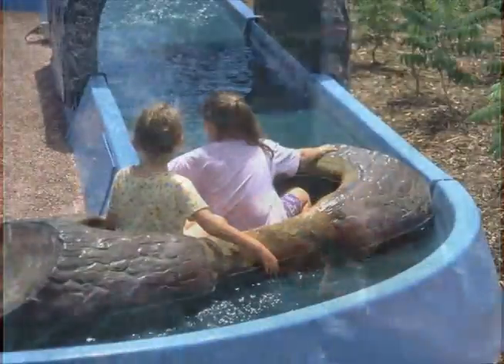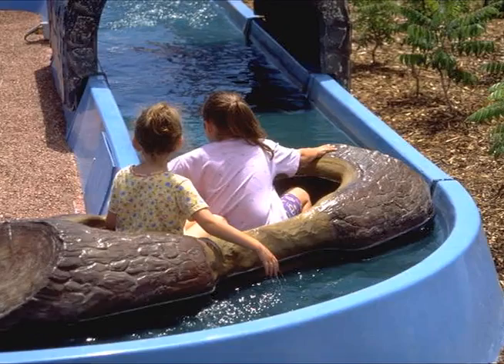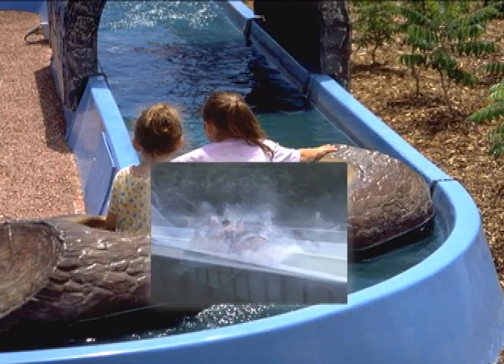All over the world, resorts and hotels use Regal products to maintain clean and healthy swimming pools for their guests. And theme parks rely on Regal to keep their water rides clean and safe.